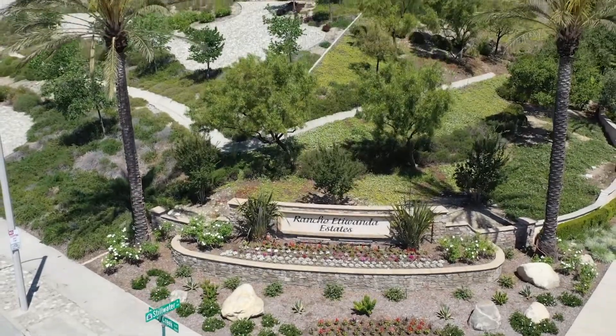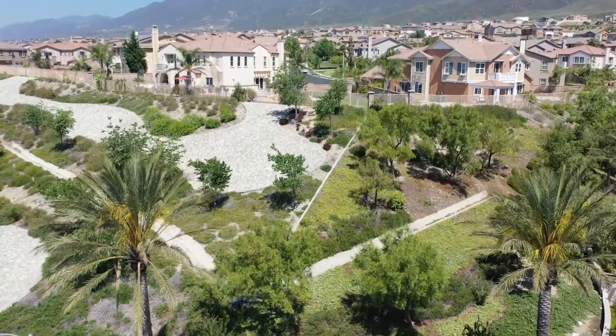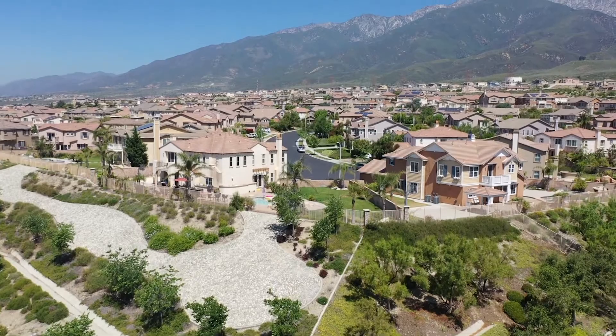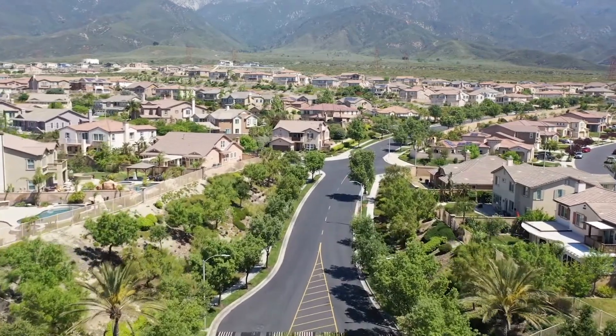Good afternoon, this is Michael Mussina with Camden McKay Realty. We're currently flying over Rancho Etiwanda Estates. This community is located at the end of Day Creek Boulevard, which is north of the 210 freeway and just south of the beautiful San Gabriel Mountains.